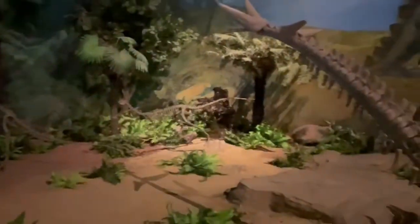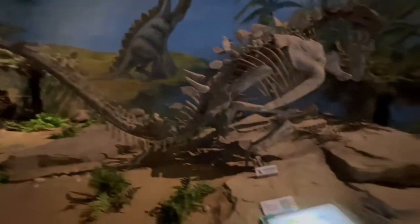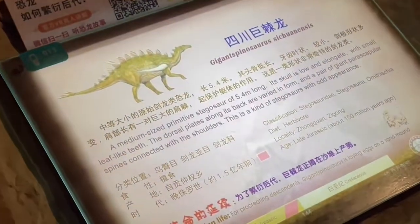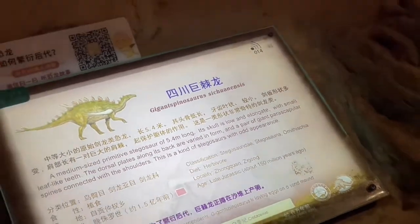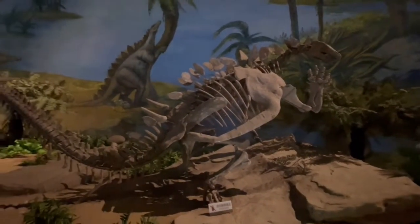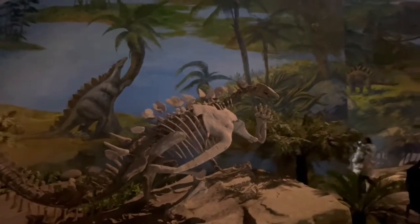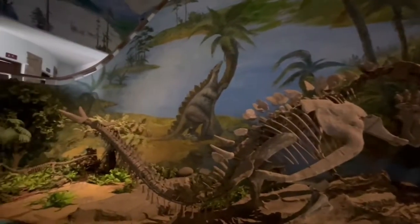If you look over here, there's a bigger dinosaur which is 5.4 meters long. The scientific name for this dinosaur is called the Giant Sphinosaurus Sichuanus. As you can see, it's really big — 5.4 meters long. Its skull is really low, as you can see right over there. The skull and the tail are like a sharp thing, really like a pin.